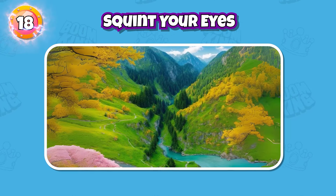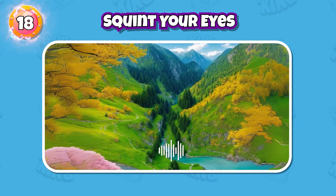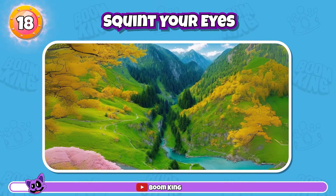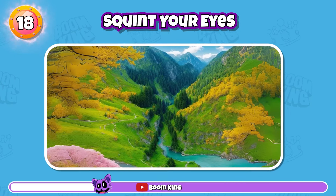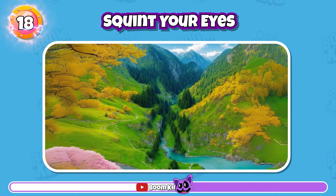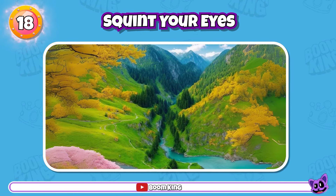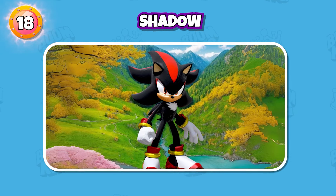Round 18: Squint your eyes to guess this monster. You're so good. It's Shadow.